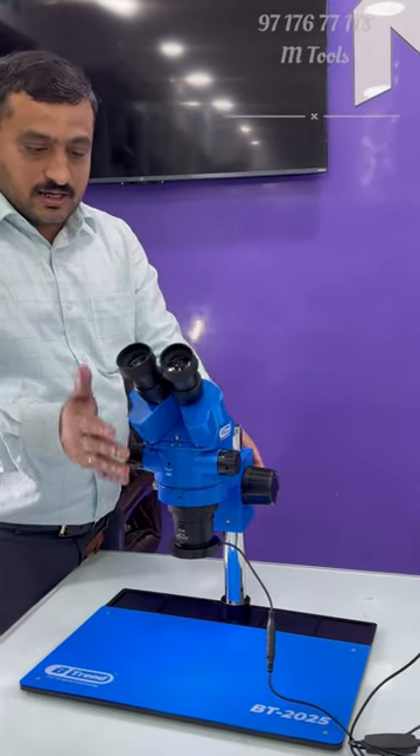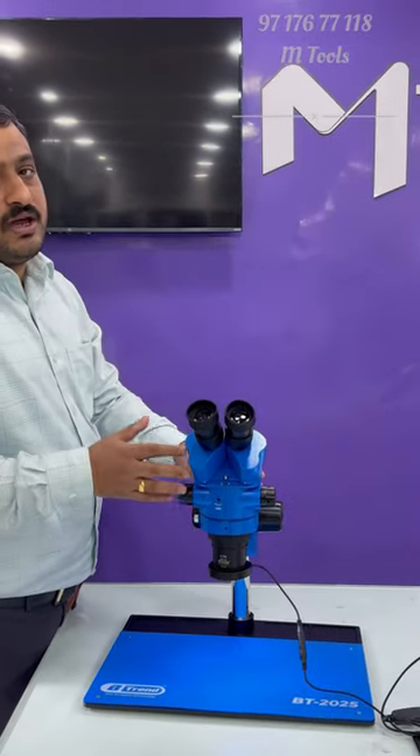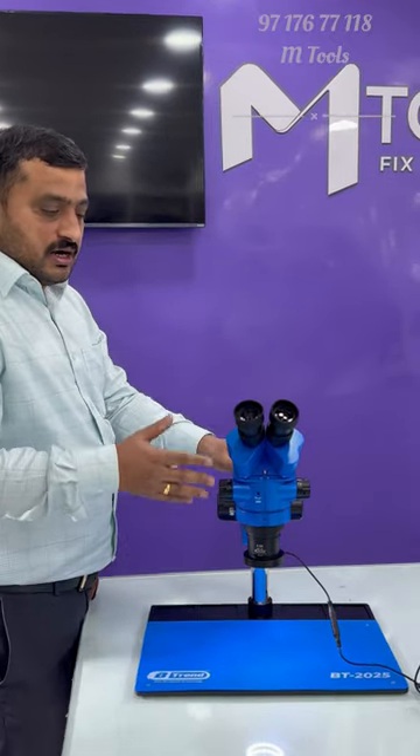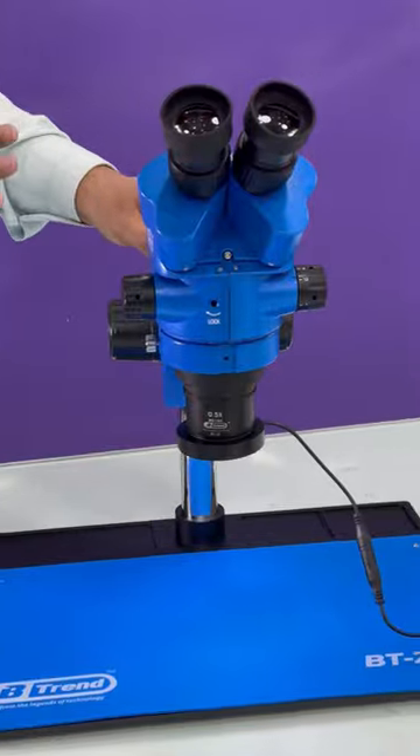The light and lens quality is different. We have made this microscope for the market — this is the best microscope set. The clarity will get you. Everything is great; you'll see what the light is.